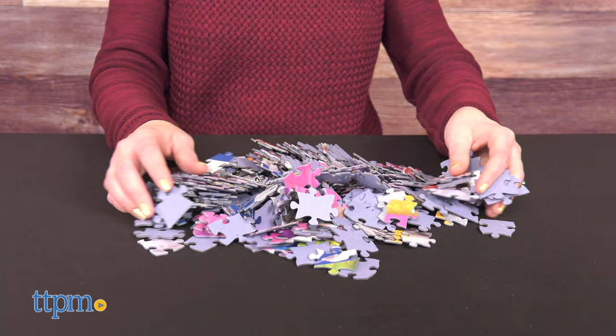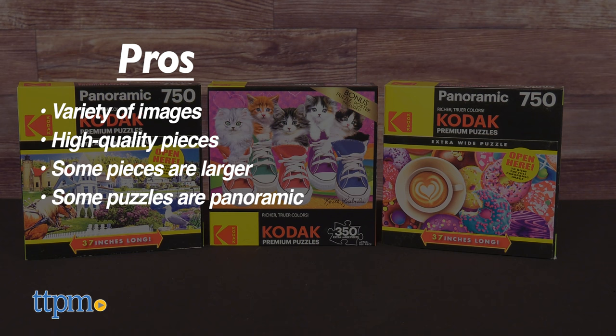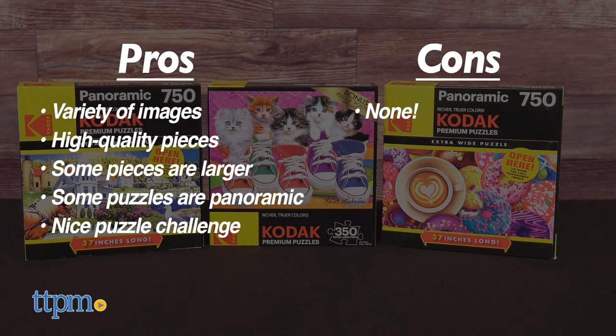Here are my pros: there's a variety of images, the pieces are high-quality, some of the pieces are larger, some of the puzzles are panoramic, and these offer a nice puzzle challenge. I don't really have any cons, so I'm giving these 5 stars.